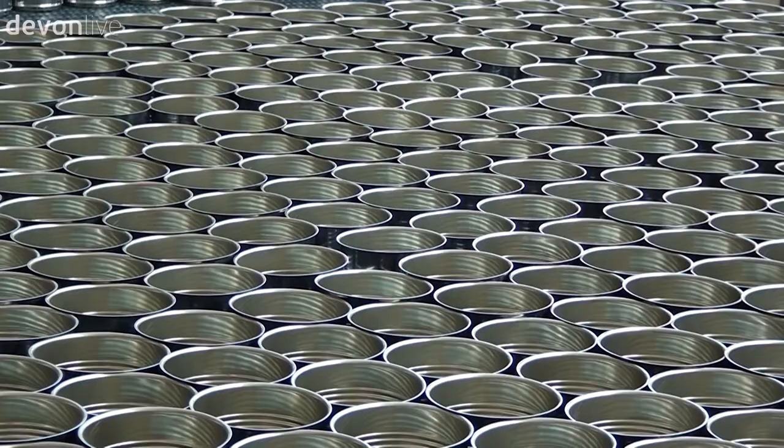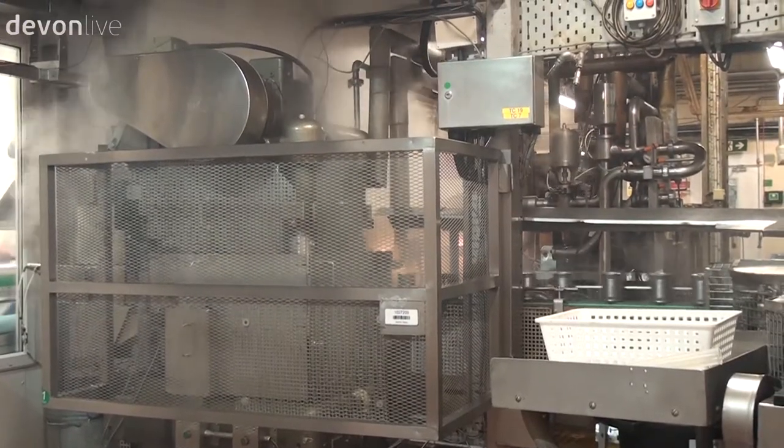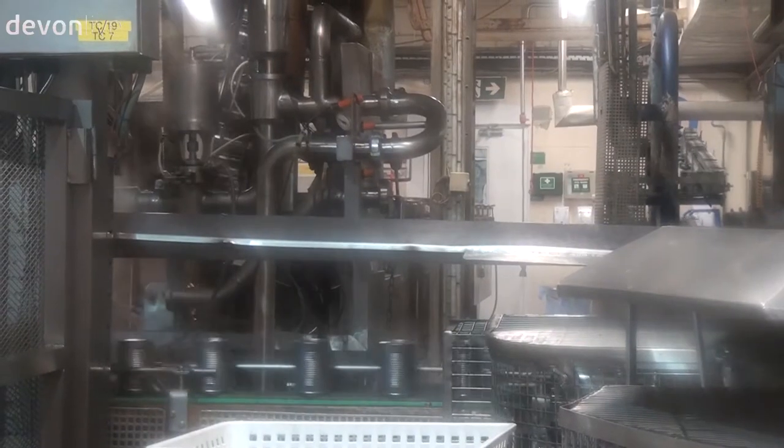Meanwhile, tens of thousands of cans are sterilised in a kettle room where over several minutes it is warmed and cooled and given its two-year shelf life.